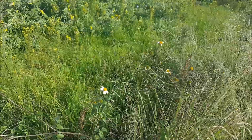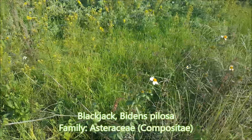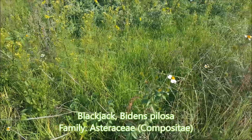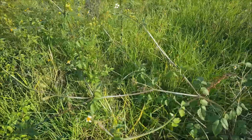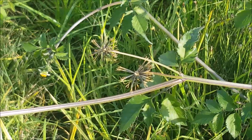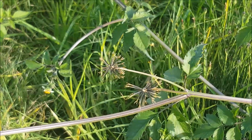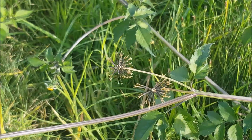This is a weed called blackjack, Bidens pilosa. Here we see the flowers, and if I zoom in, you can see the seeds which have sort of bristles on them and stick to everything — hence the name blackjacks.